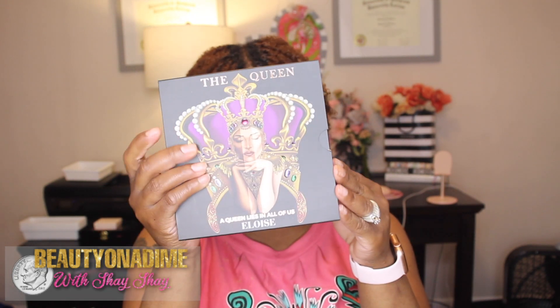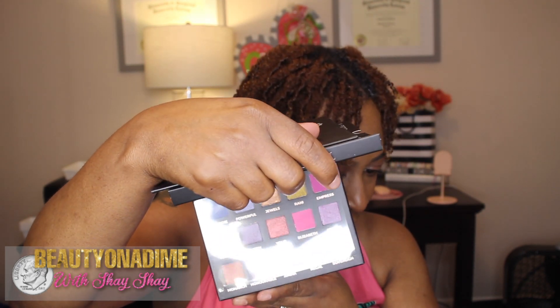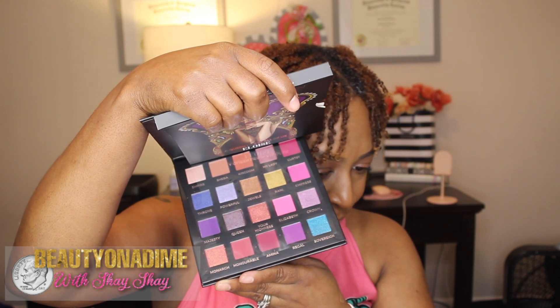Last but not least, it's an eyeshadow palette by the queen Eloise — 'Fear Less' on the front. This palette is valued at $46. Let's open her up and see what she looks like — of course she has a mirror. The shades are all over the rainbow: blues, purples, pinks, shiny, matte, shimmer. I really like this palette. It's a bit large — I usually like something the size of my hand or smaller for travel — but these have perfect shades for travel.